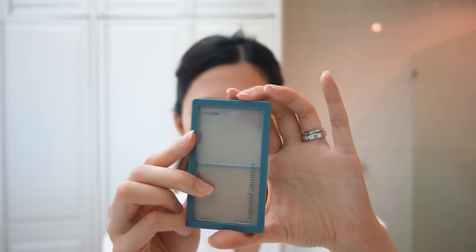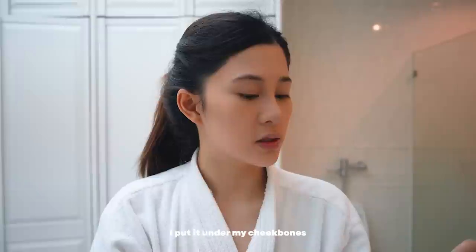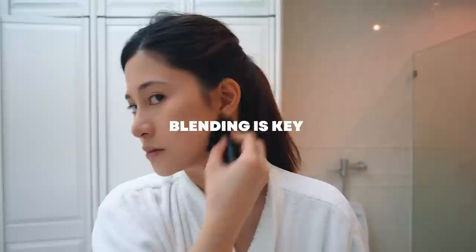I proceed with my contour powder — I love this one from Etude House, it's the Contour Powder Number 3 Illuminator. It's the perfect contour shade; it looks just like shadow. I dip it and go under my cheekbones — it's super light, not dark, not harsh, looks super natural. Then I dip it again and go under my jawline and do the same on the other side, blending to even it out.